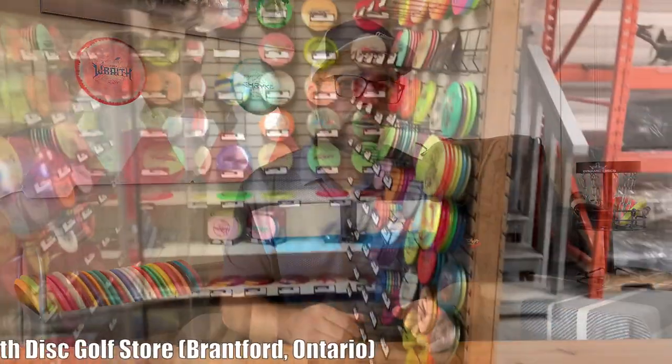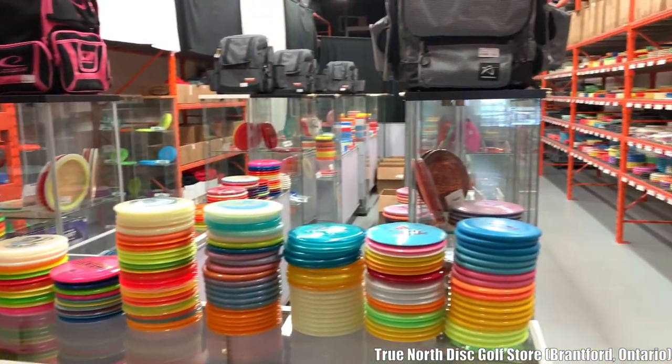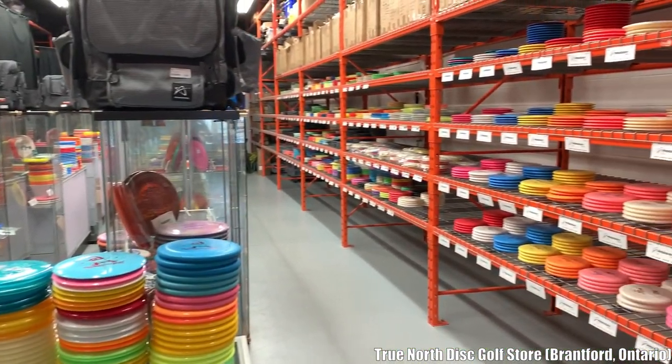Salut, bonjour, and welcome back to JustDisc. Whether you're new to this game or you've been playing it for a long time, there are a ton of discs to choose from, and it can be difficult to figure out what you actually need or what discs would benefit you the most. Today on JustDisc, I'm going to talk to you guys about three discs that I think everyone should have in their bag.